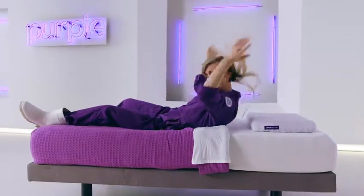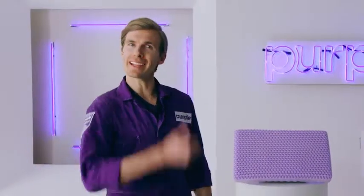What does that mean? A better, more comfortable night of slumber. Purple! Thanks, Science.